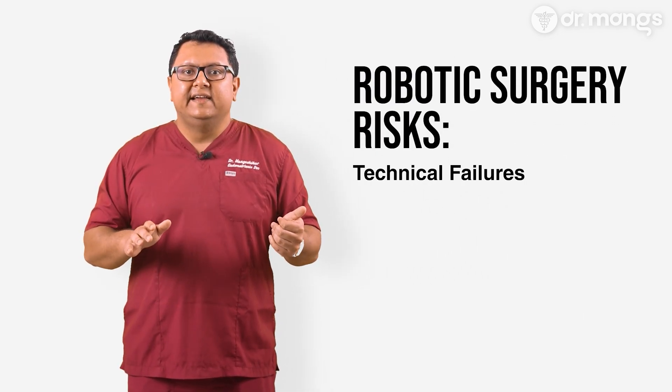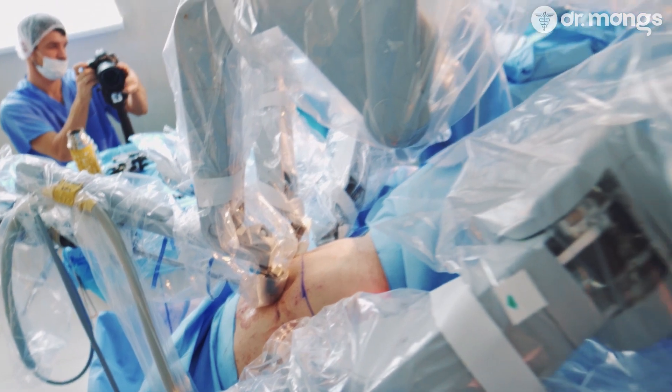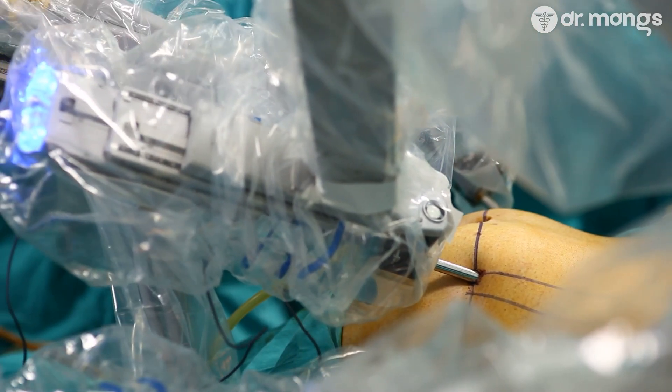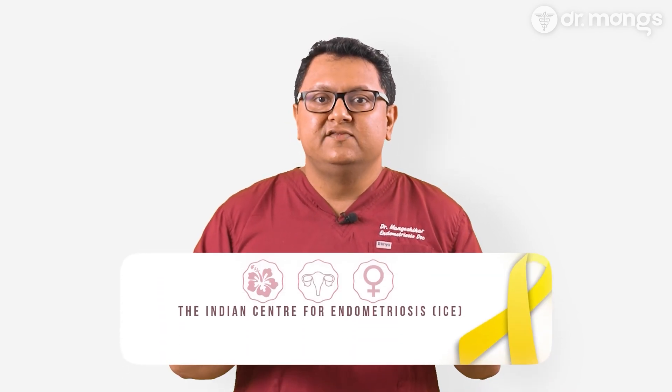While robotic surgery offers many benefits, it's not without risks. It's important to have a balanced view. Potential risks include: first, technical failures — though rare, the robotic system could malfunction, which might require switching to traditional laparoscopy or open surgery to finish the procedure. In the newer generations, many fail-safes are now in place and that is not really a problem anymore. Second, longer operating times — the earlier one is in their learning curve, the setup and execution can take longer than conventional surgeries, though this is often offset by quicker recovery times. It truly depends on the experience of the entire OR team and their ability to synchronize and coordinate the docking and undocking of the robot. Our center has the highest volumes of robotic surgery in the city and the team is very experienced and quick in preparing the OR.